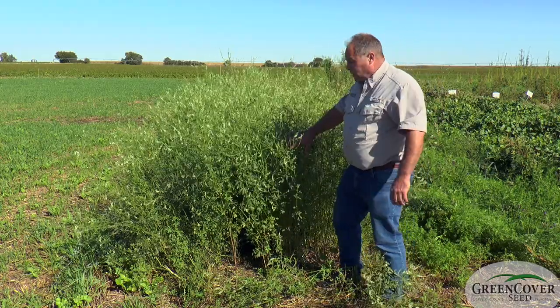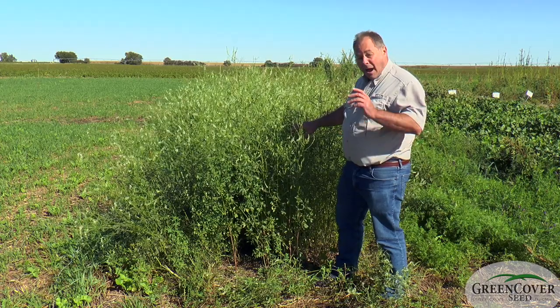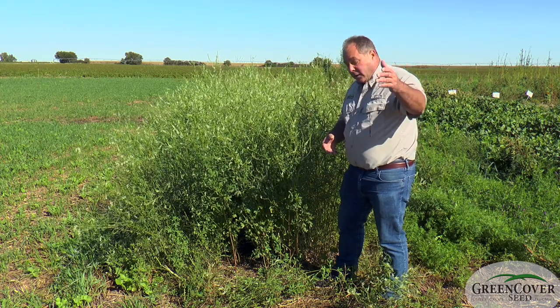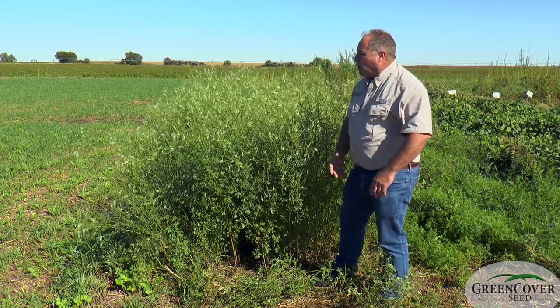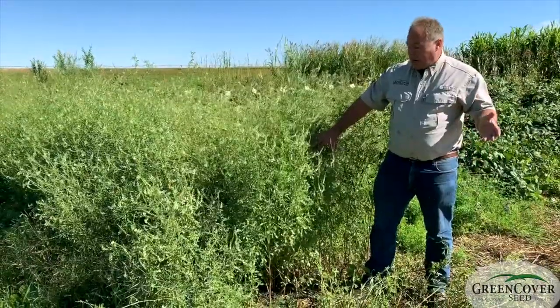What we are looking at here is Hubam sweet clover. Most sweet clovers are biennials — they grow vegetatively that first year, and then the next spring they will shoot up, produce flowers, and produce seed.